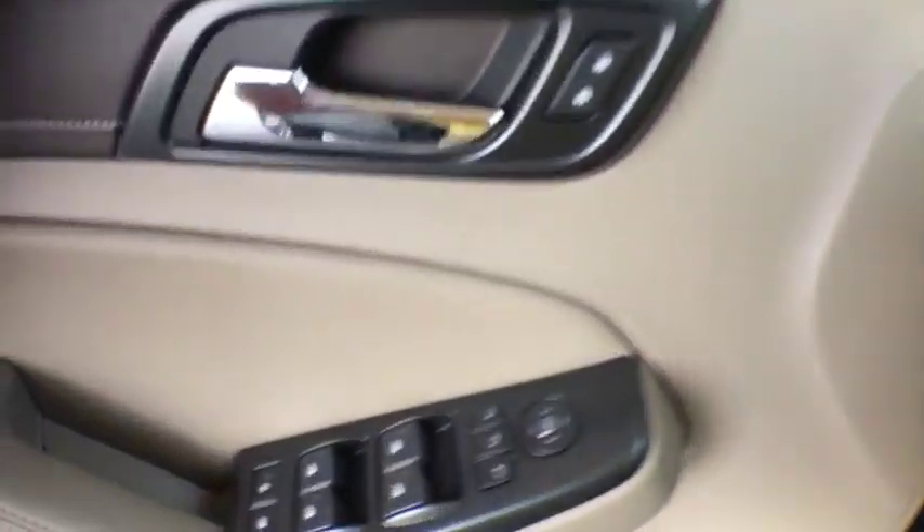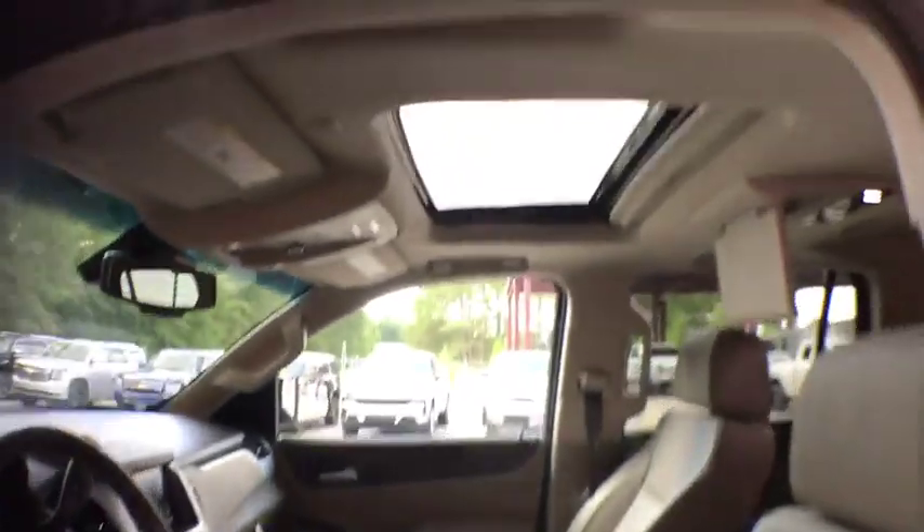Console, power outlet, push-button start, cup holders, steering wheel controls, luggage rack.